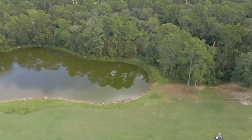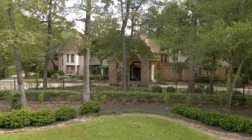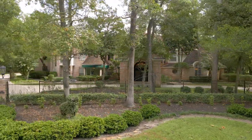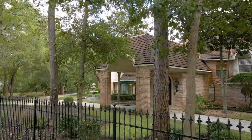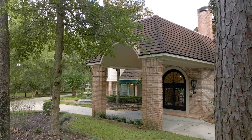Highlights of this updated home include a gated circular drive, two-car portico entry, six-car garage, fresh interior paint, hardwood and tile floors, exquisite custom trim work, and abundant windows providing gorgeous golf course views throughout the home.